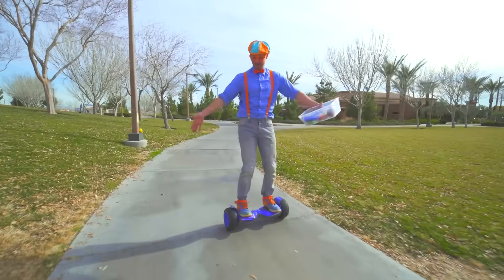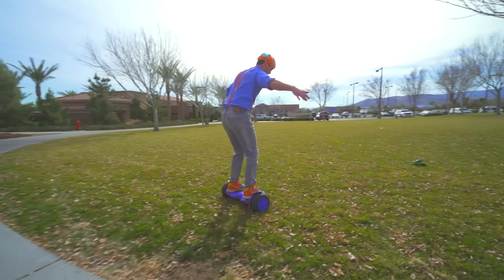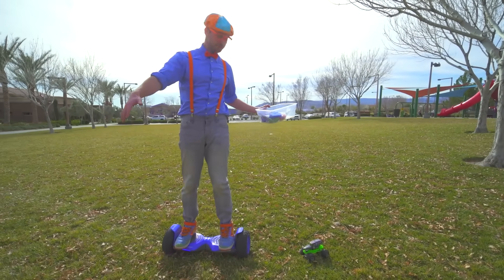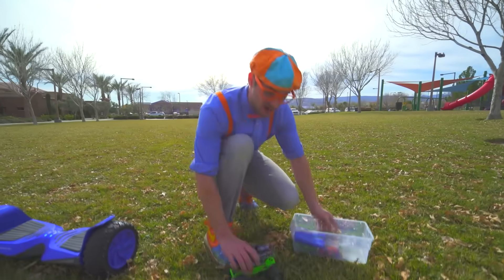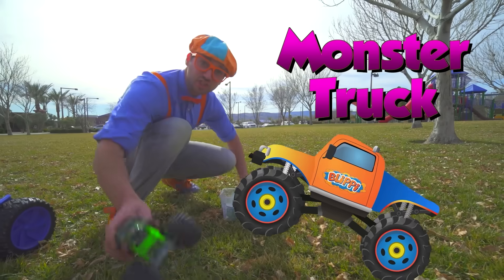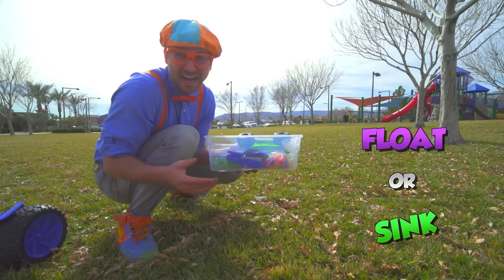Whoa, this is awesome! Gotta go off-roading over here! Yeah, my big tires on this hoverboard made me go out in the grass! And speaking of big tires — yeah! A monster truck! I wonder if that will sink or float! Let's go!